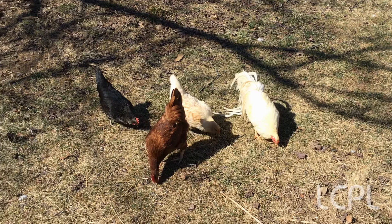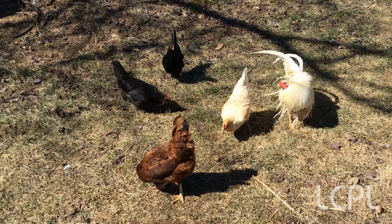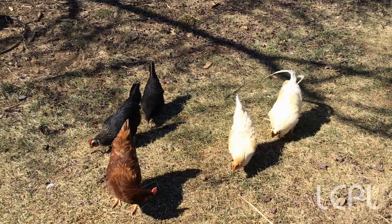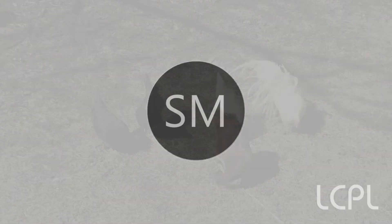Welcome everybody! Today I've got my week-and-a-half-old chicks. We've got a chick cam and then me to answer questions. If you have questions, you can type in the Q&A — there's a small button at the bottom of your screen that looks like a box with a question mark. You can also use the chat to ask questions about the chicks.